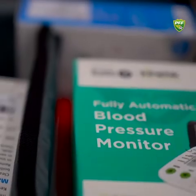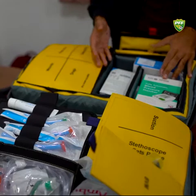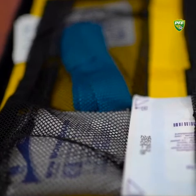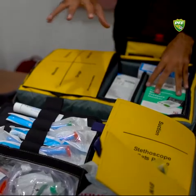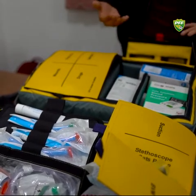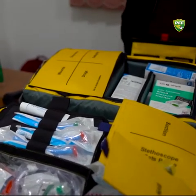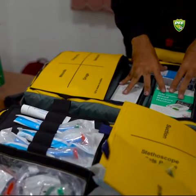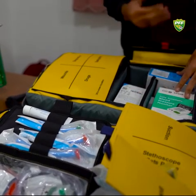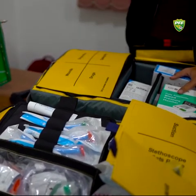We have not received our defibrillator. FIFA did send it to us, but apparently, because of a middle channel, it did not reach us. We are pursuing this because without the defibrillator, there are many things we cannot do. FIFA has taken such a good initiative for player safety, and PFF will make sure we find out where our defibrillator has been misplaced and who has taken it, because player safety is very important for us, for PFF, and for FIFA.